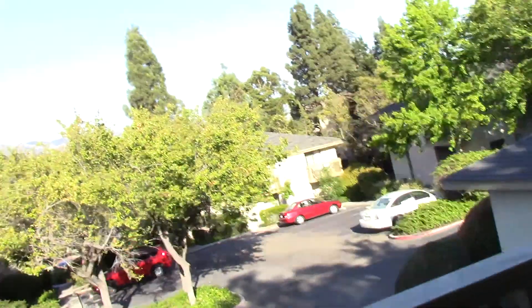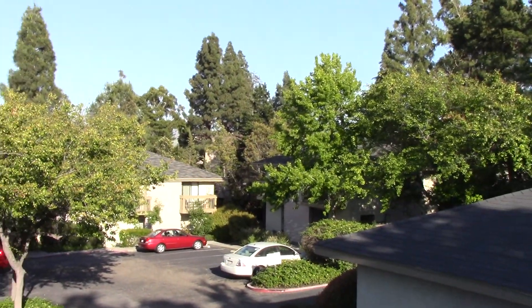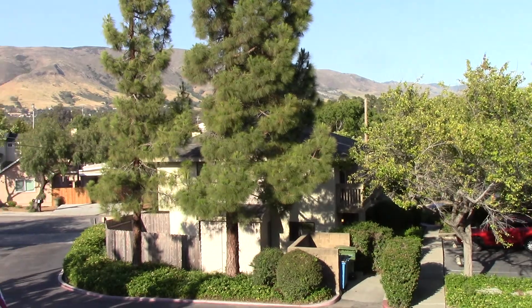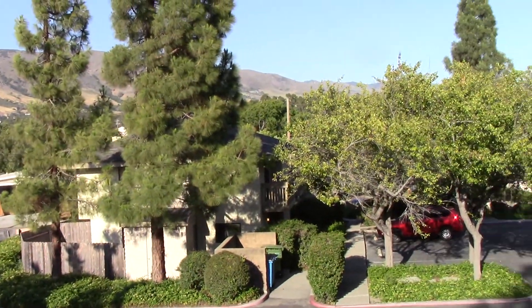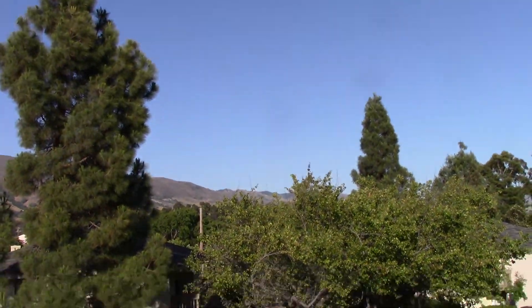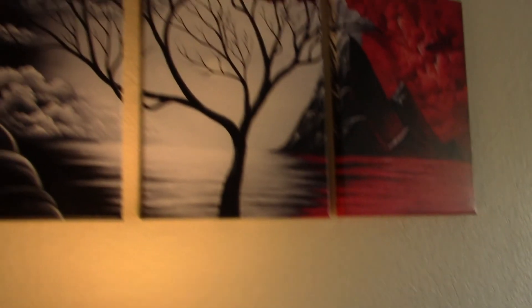So here's a tour of my house. This is the balcony. The view from the front. It's pretty cool because the moon comes up right there all the time. It goes up in the room.